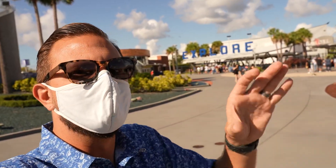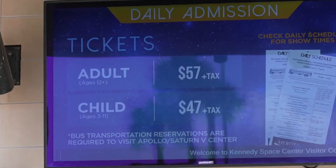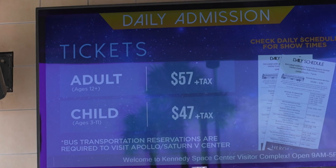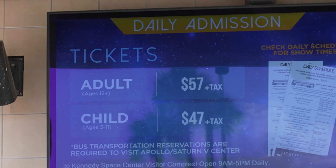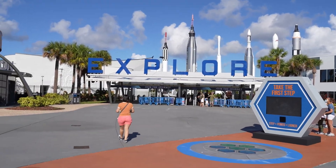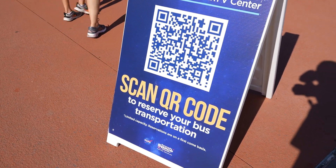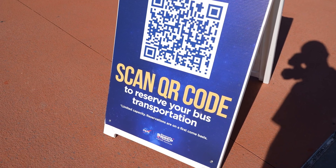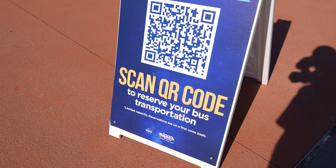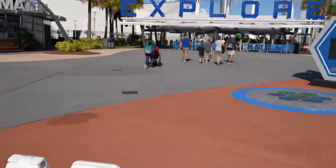I love seeing rocket launches and I love seeing the history of all the rocket launches from here in Florida. Let's go inside, have a look around for a little bit, then we'll get some bites to eat. Before we head in, I wanted to show off the prices. It is $57 for adults and $47 for children ages 3 through 11. Anybody under 3 is free. They are running scheduled bus trips out to the Apollo Saturn V Center, so you need to scan the barcode and reserve your spot. It's free but they're just trying to keep it organized and keep your wait to a minimum.